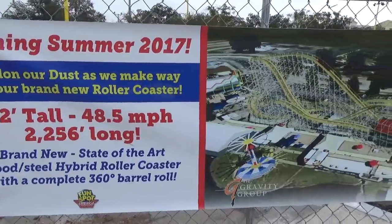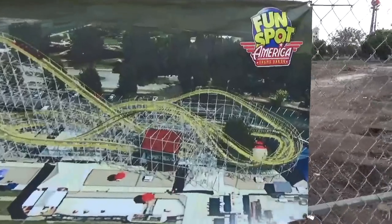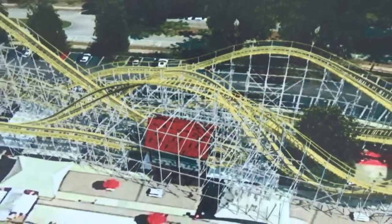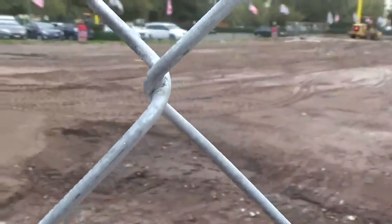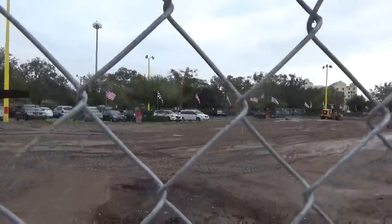Now we have the third banner on the fence, but this one is the same image as the first one. I am shocked that they don't have the image of the train flipping upside down yet — I've seen that on the internet but haven't seen it here. But what we do have is dirt. Lots of it.